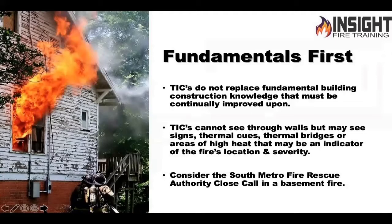Understand this: your camera is not x-ray vision. It does not see through walls, but you may see things known as thermal bridging, which I'll teach you about — basically conduction. It gives you an idea of where the fire might be, its location and severity.